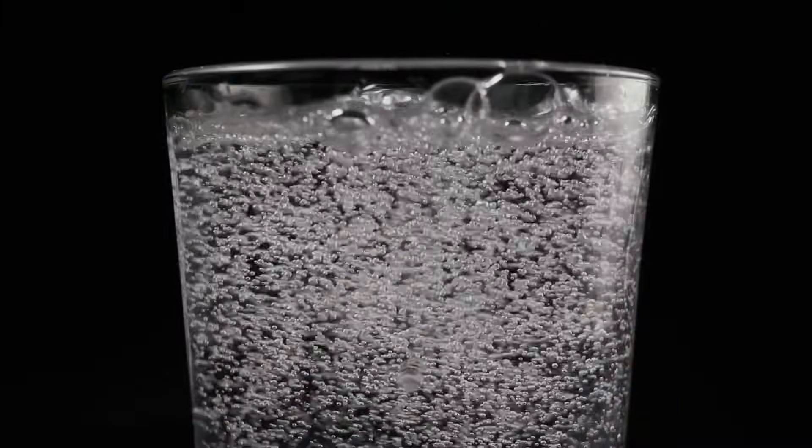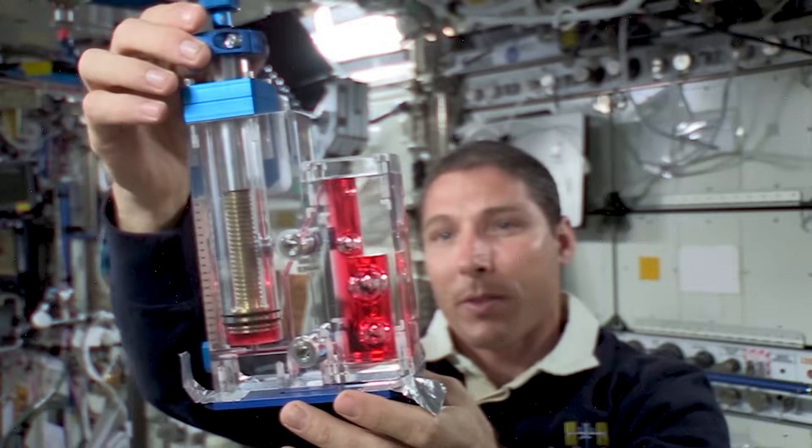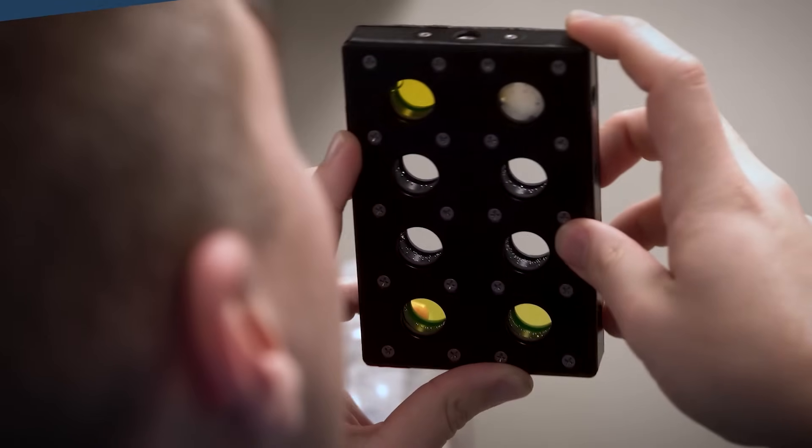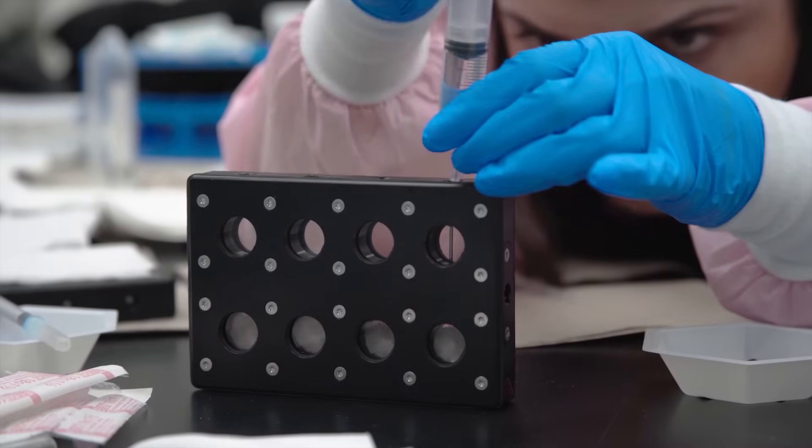On Earth, bubbles float up, but in space they don't — they'll interfere with optical measurements or stop up your microfluidics. So space experiment equipment often includes contraptions for stopping, blocking, or trapping bubbles.